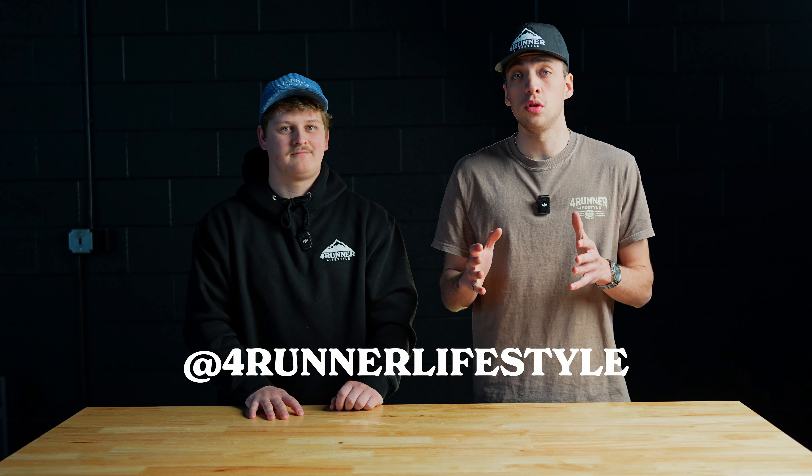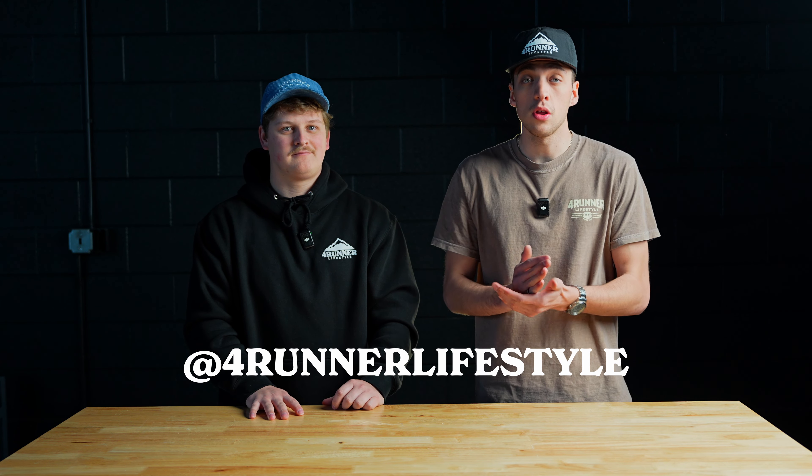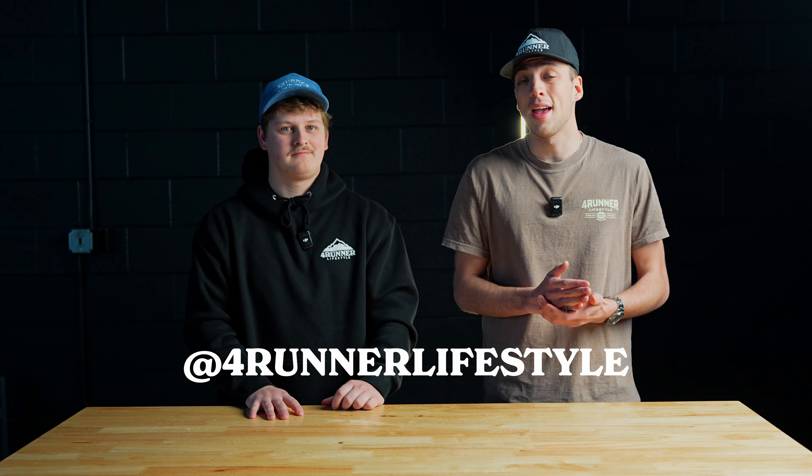Toyota will be officially revealing the 4Runner tonight at 10 PM Eastern time, and we will be getting you coverage on all of that with any updates in the meantime. Thank you so much for watching — be sure to like and subscribe, and comment down below.